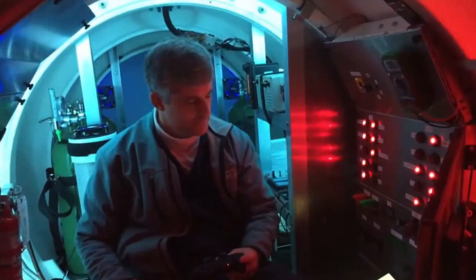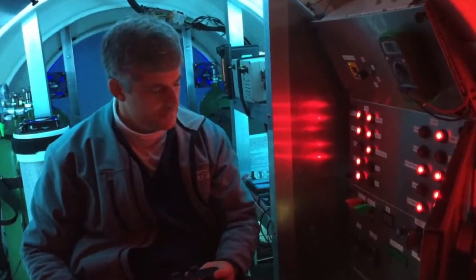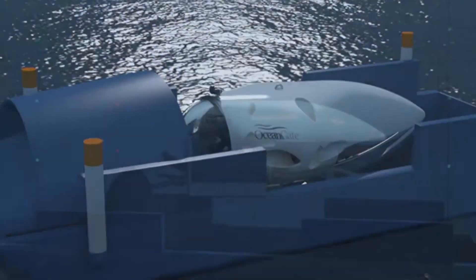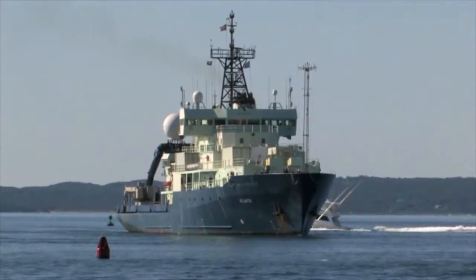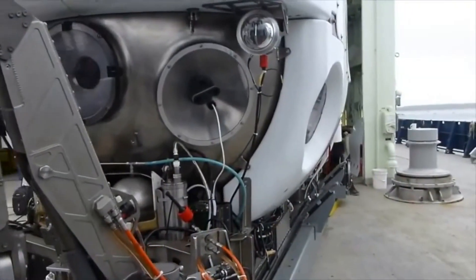Other workers involved in the construction of the Titan submarine include welders, machinists, and painters. They must have the skills and experience necessary to complete their specific tasks.